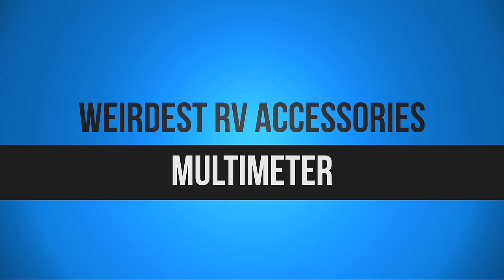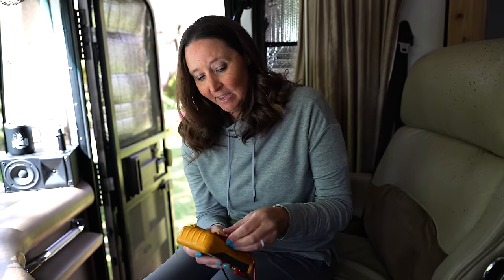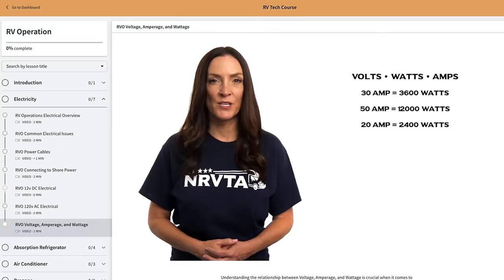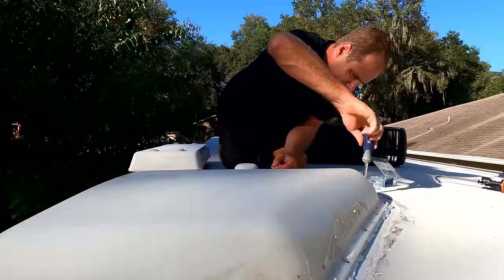This is definitely not a typical RV gadget, but that is a multimeter. I can't tell you how many times we've been able to quickly diagnose and fix things on the fly because we had this. We've also been equipped with knowledge from our friends at the National RV Training Academy with the owner's course specifically for RVers — we'll put information in the description below. Needless to say, a multimeter is definitely something you want to keep in the RV.